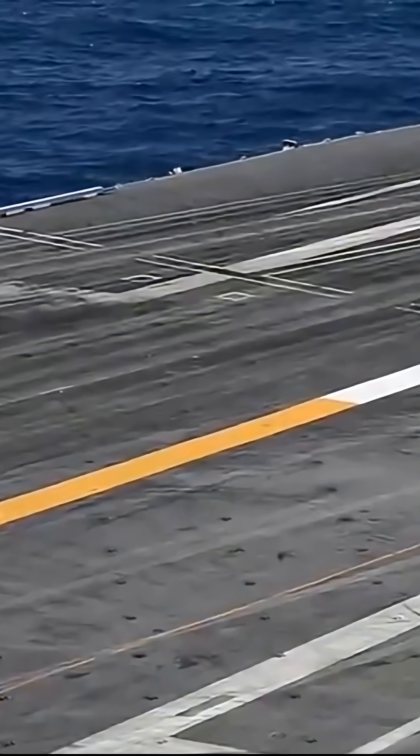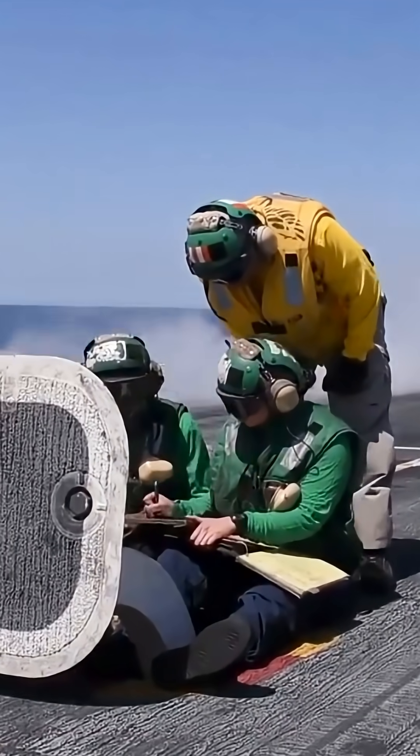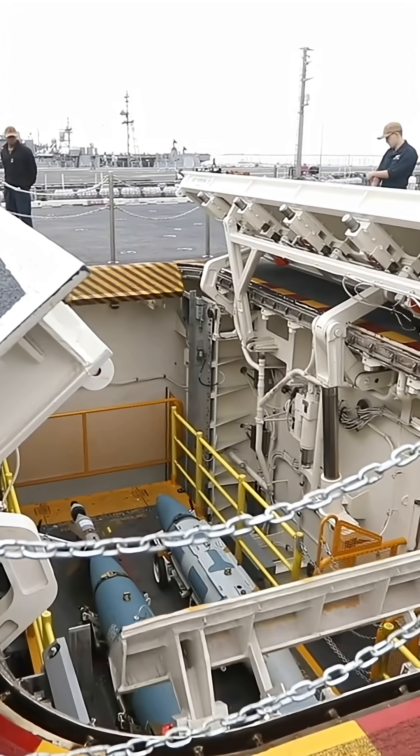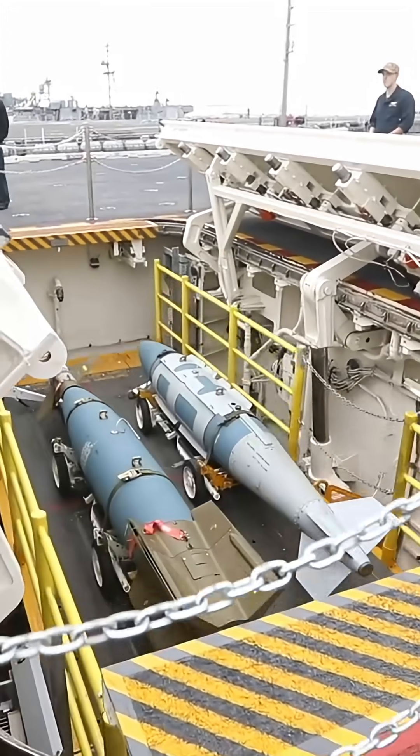And that's not all. The way weapons move has changed too. Modern elevators no longer rely on cables and hydraulics. They use electromagnetic systems that shuttle missiles and bombs from below-deck magazines to the flight deck twice as fast, cutting reload times and increasing the tempo of strikes.